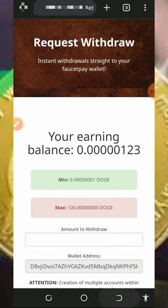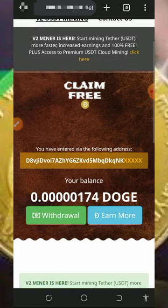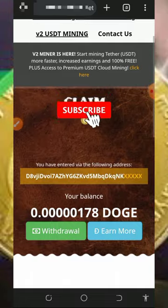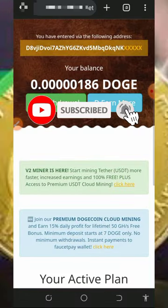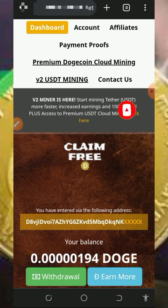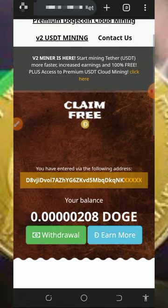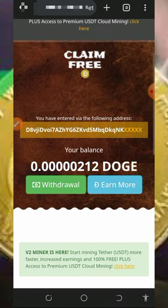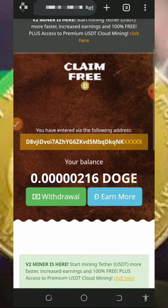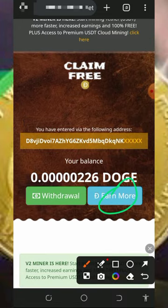Mind you, the free mining aspect of this website is usually slow. For you to mine faster, all you need to do is join their premium Dogecoin cloud mining. I'm not advising you to do that because I'm not a financial advisor — I'm making this for educational purposes only. In case you want to join, please make proper research before you do that and only deposit what you can afford to lose, because I won't be held responsible for any of your losses.